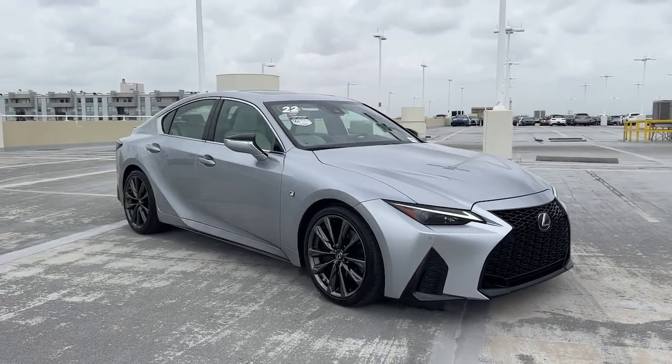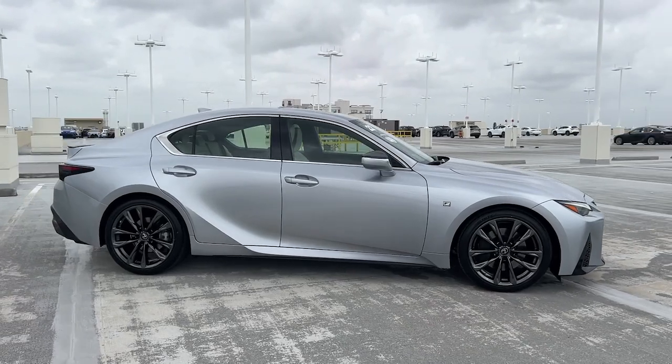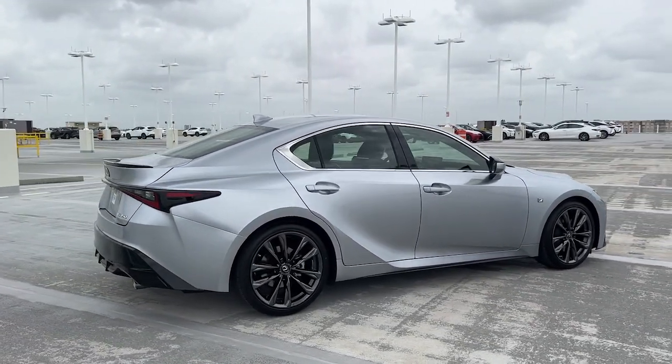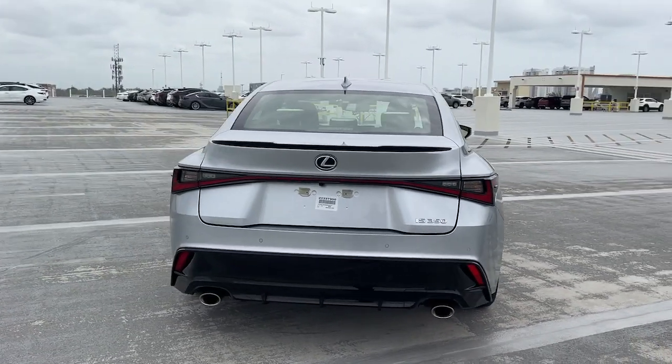Hop into the 2022 Lexus IS. With less than 25,000 miles on the odometer, this vehicle provides excellent value. Here's a feature-rich IS, the compact luxury sedan with a penchant for safety.